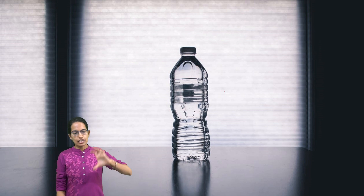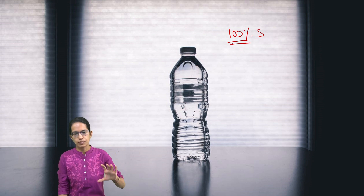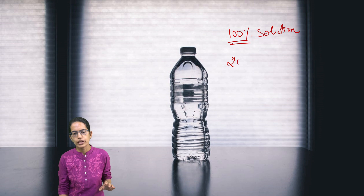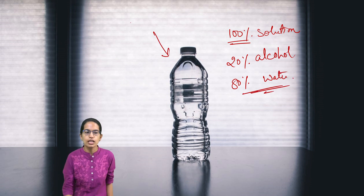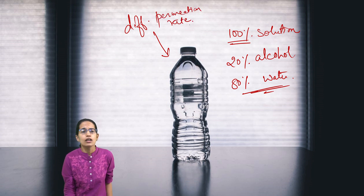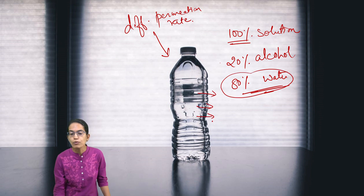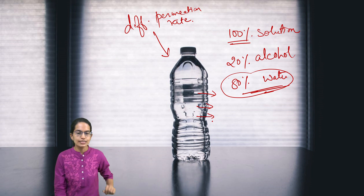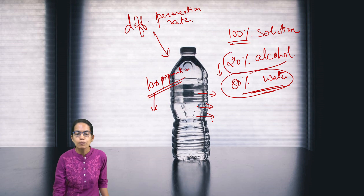Let's say there is an alcoholic drink. To make it simple, consider a 100% solution where 20% is alcohol dissolved in 80% water. Now, what would happen in the PET bottle? Since the PET bottle has a differential permeation rate, this 80% water would start to move out, and as a result, the proportion of water within the bottle would become less, leading to higher proportions of alcohol.